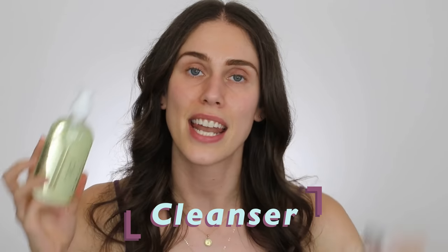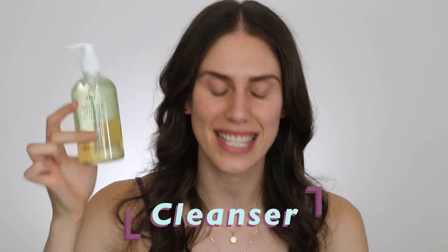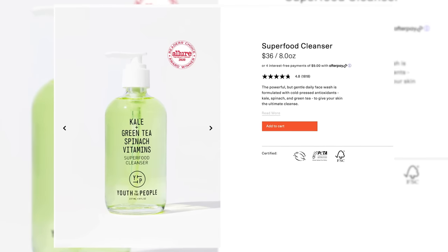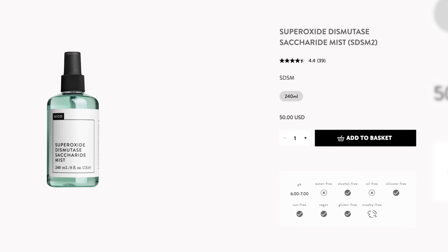Similar to the morning, you want to go back in with a normal cleanser after removing makeup, because a good double cleanse consists of something to remove the makeup and then something to cleanse the skin. Especially at night, this cleanser from Youth to the People is going to be a great one — all those antioxidants help get the day off and make sure any oily residue is not left behind. And if you want to spray yourself with a little superoxide dismutase mist, you can, but it's not absolutely necessary.